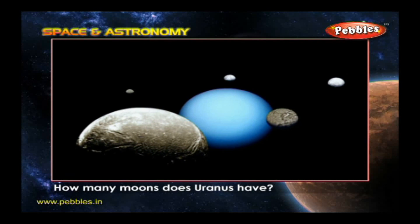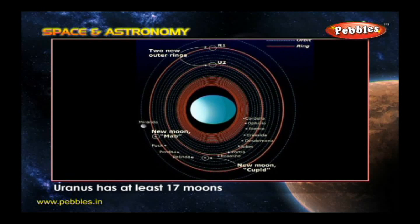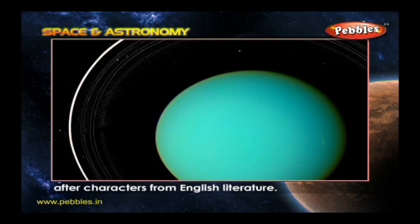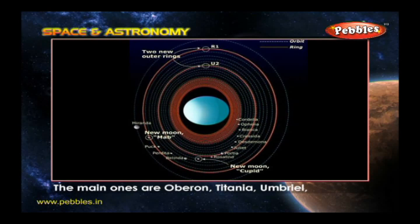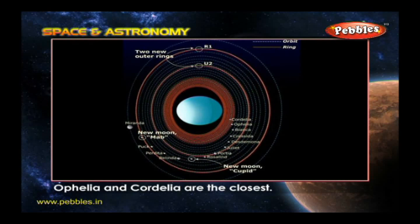How many moons does Uranus have? Uranus has at least 17 moons, but there could be more to discover. They are all named after characters from English literature. The main ones are Oberon, Titania, Umbriel, Ariel, and Miranda. Ophelia and Cordelia are the closest.